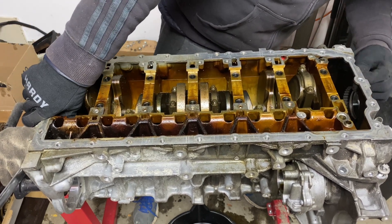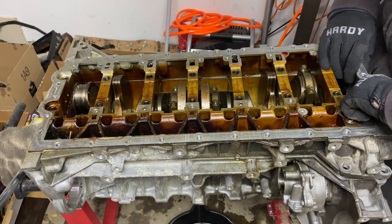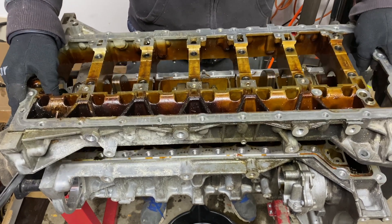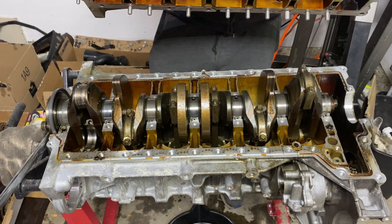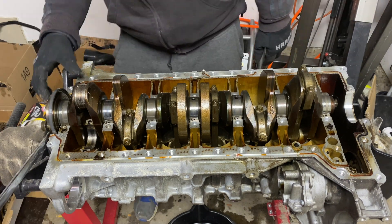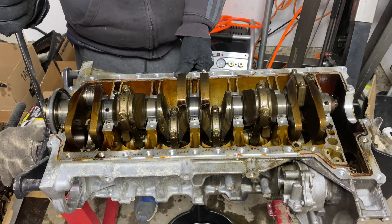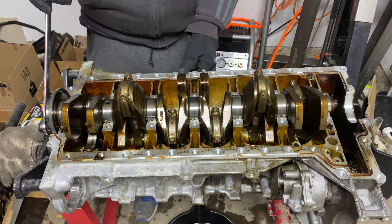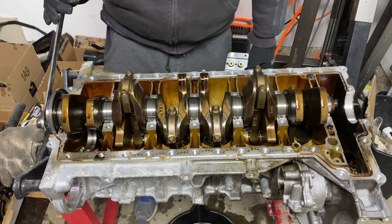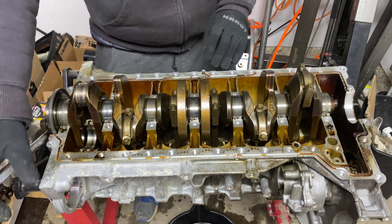At this point it's pretty much done with disassembly and it's rebuild time. I've ordered most of the parts I'll need. The plan is to replace one of the pistons, put all new main bearings in, replace the crankshaft, put the bed plate back on sealed with the correct sealant, install all the gaskets and seals, and reassemble the rest of the bottom end. This will of course be in another video, so don't forget to subscribe to follow this rebuild project. Let me know what you think in the comments below and I'll see you in the next one.